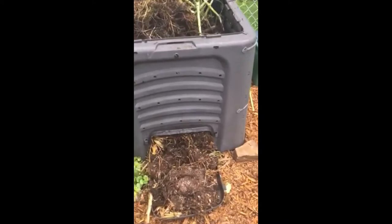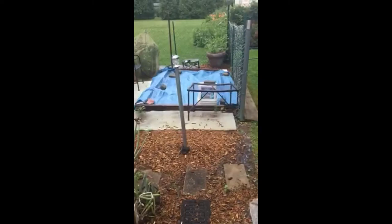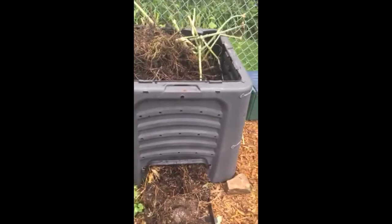We discovered bees, hornets, yellow jackets coming in and out of these holes in the compost bin — right in the garden where I am all the time and right by the kids' sandbox. So they had to go. I lifted the lid and dumped a huge pot of boiling water right on top.